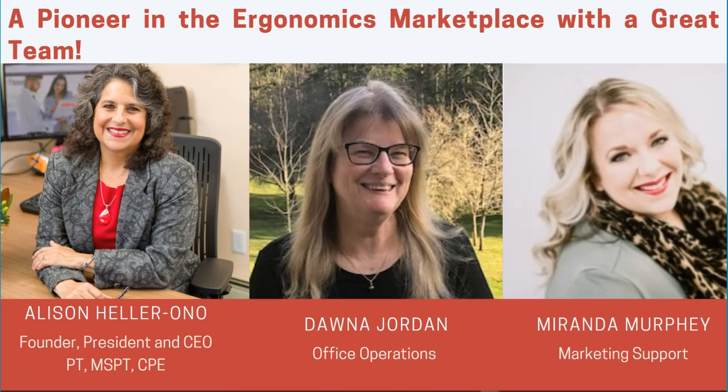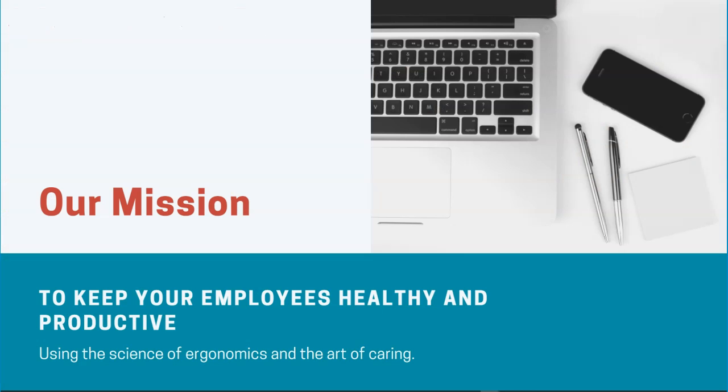As a pioneer in the ergonomics marketplace for the last three decades, I've got a great team. Aside from myself, I'm supported by Donna Jordan, Office Operations Manager, and Miranda Murphy for marketing support. Our sole mission is to keep your employees healthy and productive, and we do that using the science of ergonomics and the art of caring.